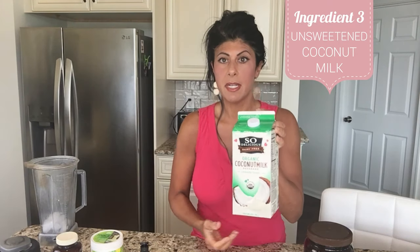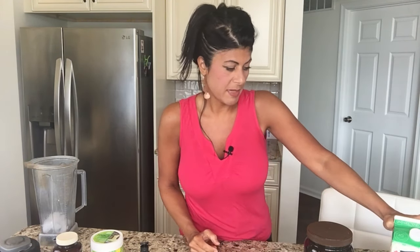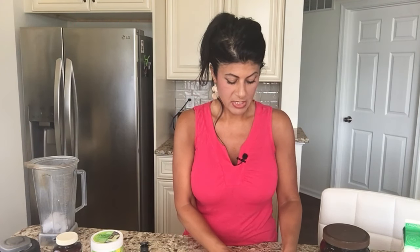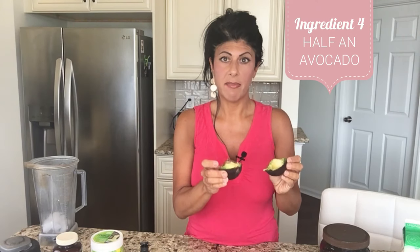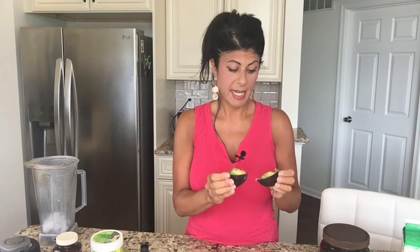Next, for my base I use coconut milk — either unsweetened or unsweetened vanilla. This one is from So Delicious. I prefer coconut milk over almond milk, but you can use any type of liquid you want. Now the most important thing, in addition to the protein powder, is an avocado — half of an avocado. Not only is this good for healthy fat and keeping you full, but it gives the smoothie a really amazing creamy texture, which I find very important for taste.